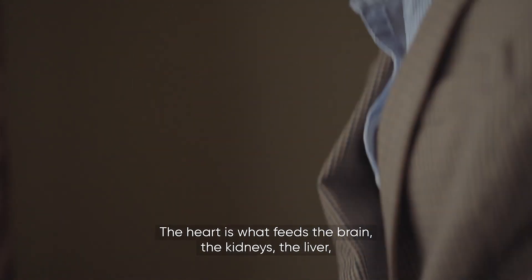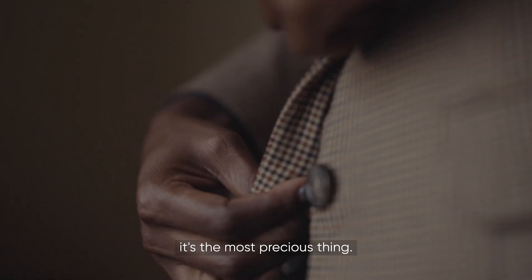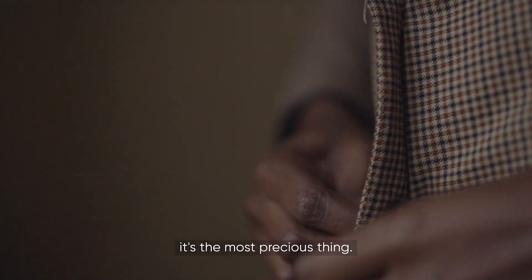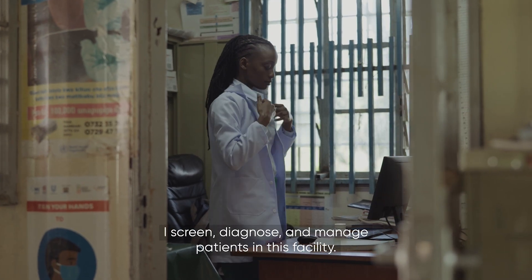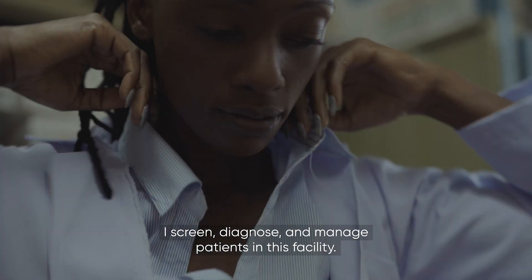The heart is what feeds the brain, the kidneys, the liver. It's the most precious thing. I'm a clinical officer by profession. I screen, diagnose and manage patients in this facility.